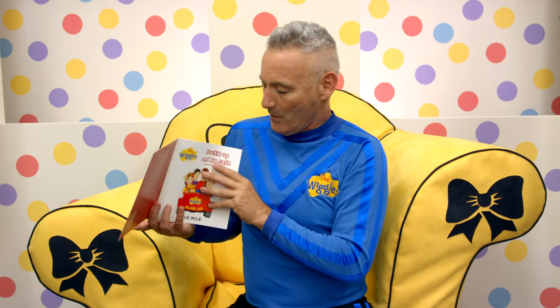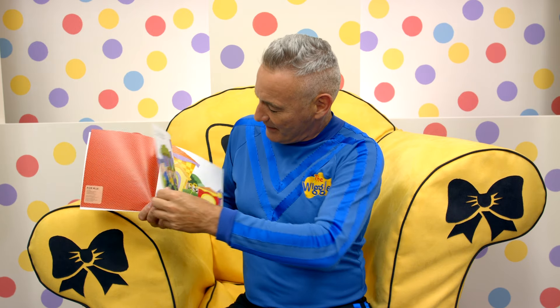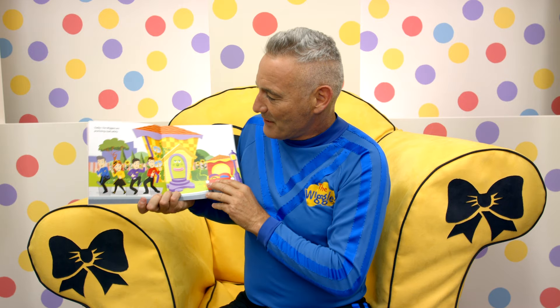Okay, let's go to the first page. There's the title page — the Wiggles. And here we go, let's see what happens.